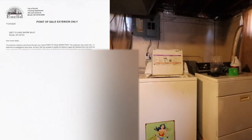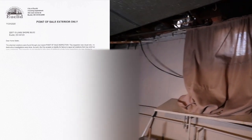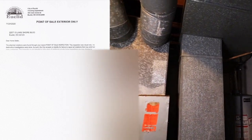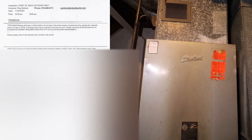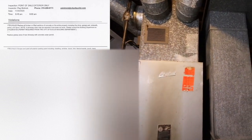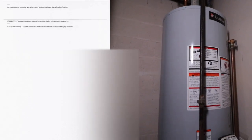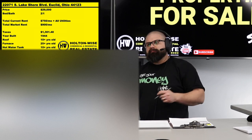You don't have to do any repairs to get it rent-ready since we already have a tenant, but there is what's called a point-of-sale inspection in Euclid. If you're unfamiliar with that, I've got a video on the point-of-sale process in the show notes. Many municipalities in the Cleveland market have point-of-sale inspection requirements. This property is going to require approximately $10,000 to $12,000 worth of exterior work which you as the buyer would need to assume.